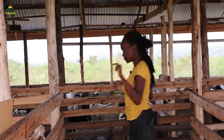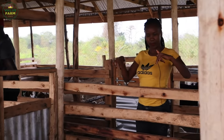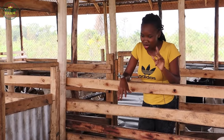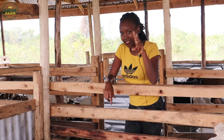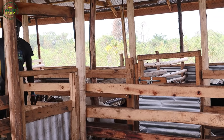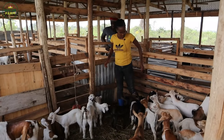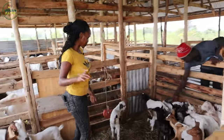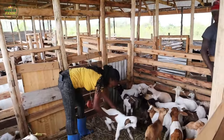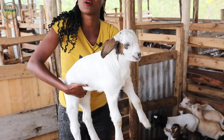The kids are right here. Let me get into their section so you can see how these kids look like. By the way, these kids are less than two weeks. All the kids you're seeing here are less than two weeks old. I remember on my stories I showcased a kid that was just three days old - this is the one. He's now one week and about two days old.